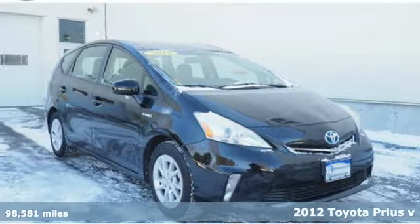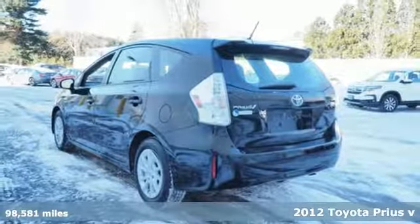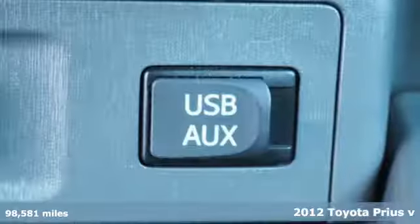Here's a 2012 Toyota Prius V. Blending the usefulness of a wagon and the fuel economy of a hybrid, this is the ultimate wingman.